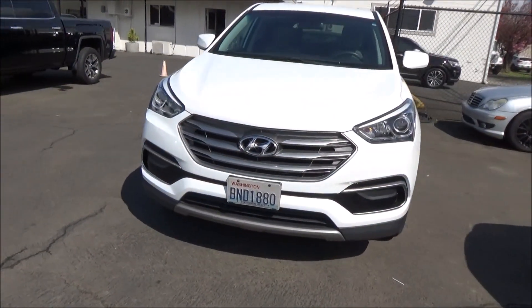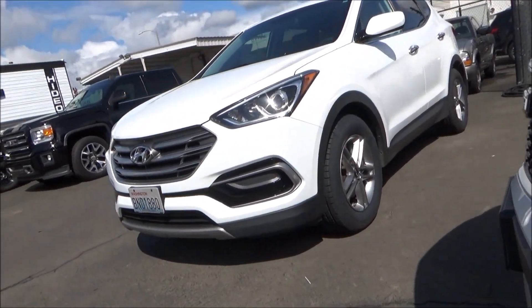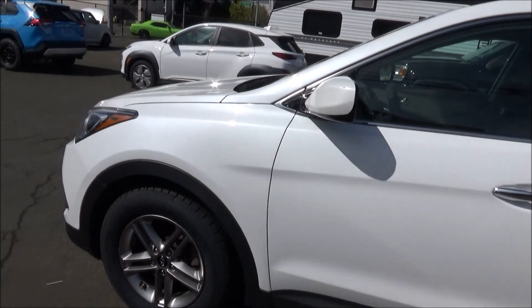This 2017 model represents the model's third generation, codenamed DM or NC depending on the wheelbase. It rides on the Hyundai-Kia Y6 platform, and it was sold in the US market for model years 2013 through 2019.